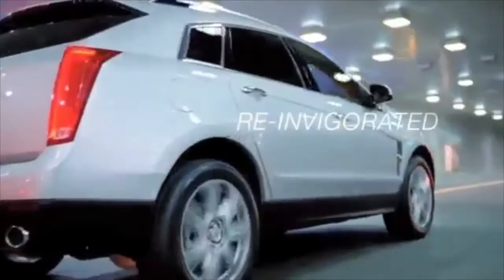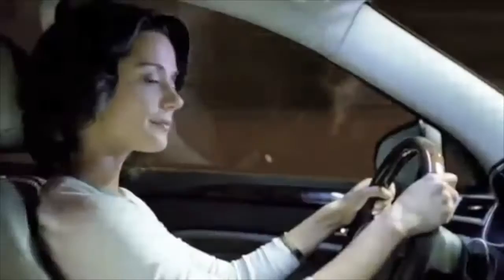Reimagined. Reinspired. Reinvigorated. All designed to reignite the soul. The all-new 2010 SRX — the Cadillac of crossovers.